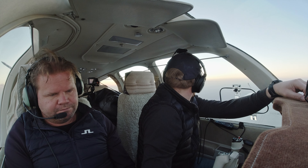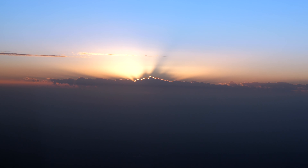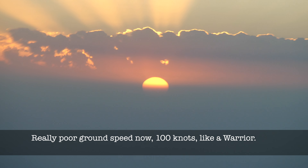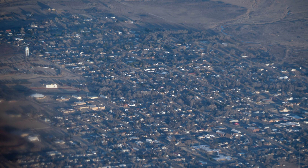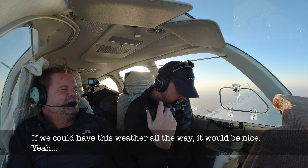Alright, the sun is almost up. Beautiful sunrise. Number 6267X-ray, change to my frequency 126.95. 627X-ray up on 2695. 627X-ray, thank you, west bound, altimeter 2970. Beaver — Beaver, Oklahoma. Nice beaver!